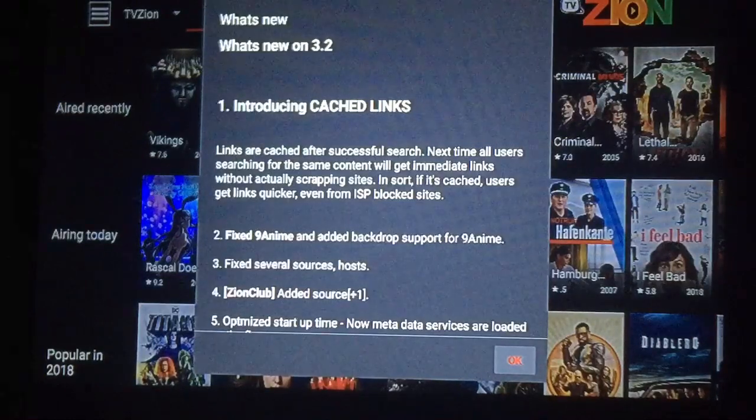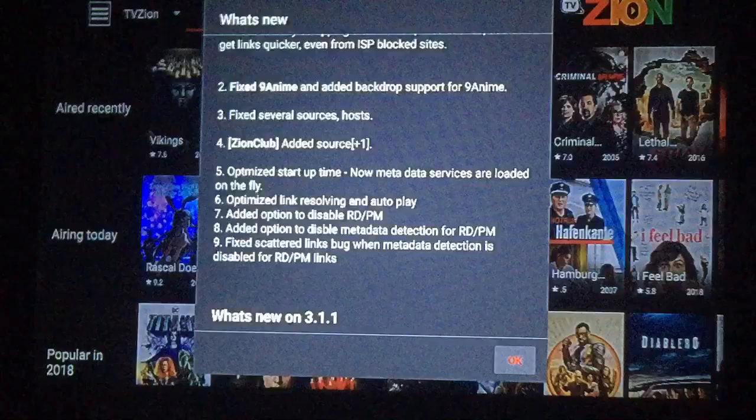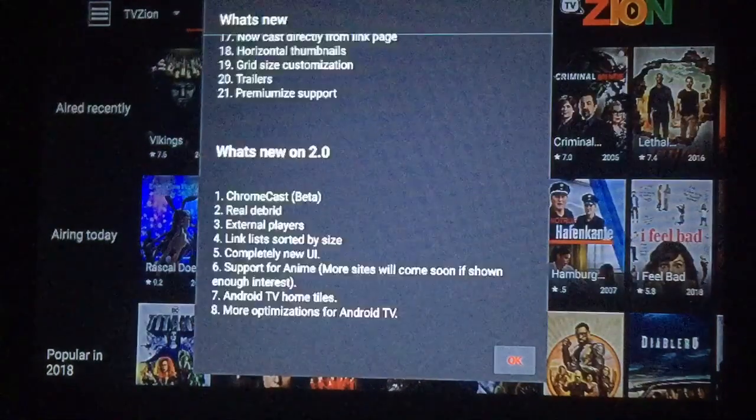It also fixed nine enemy, fixed several sources, optimized links, autoplay, added options to disable real debris, added options to disable metadata detection for real debris and PM, and fixed scattered links bug when metadata detection is disabled.